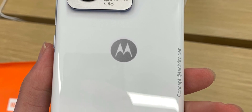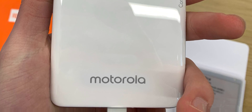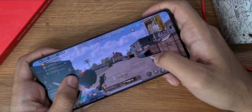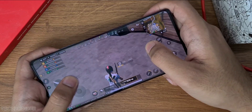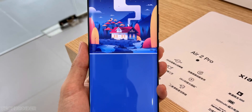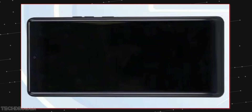The back finish has a squarish camera module containing a 50 megapixel main, 50 megapixel super wide, and a 12 megapixel telephoto lens. A 5000 mAh battery and 68 watts of fast charging will power this device, and the shocking part is we may see up to 18 gigs of RAM and 512 gigs of storage.